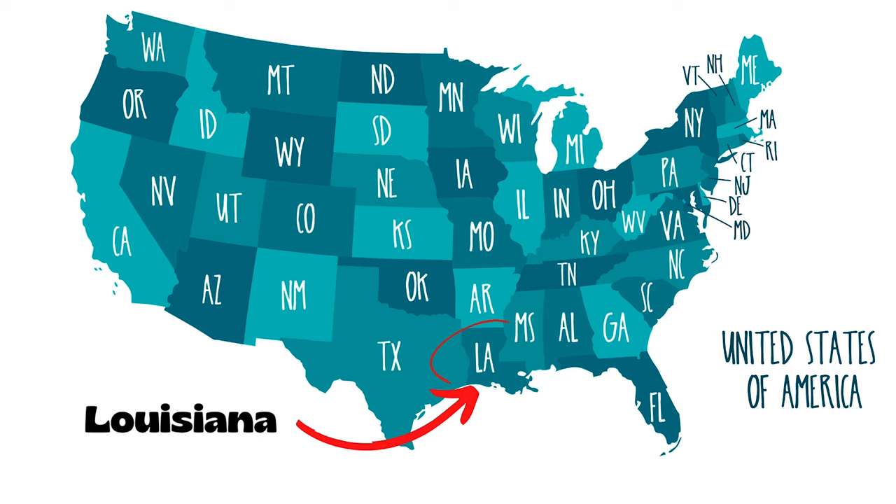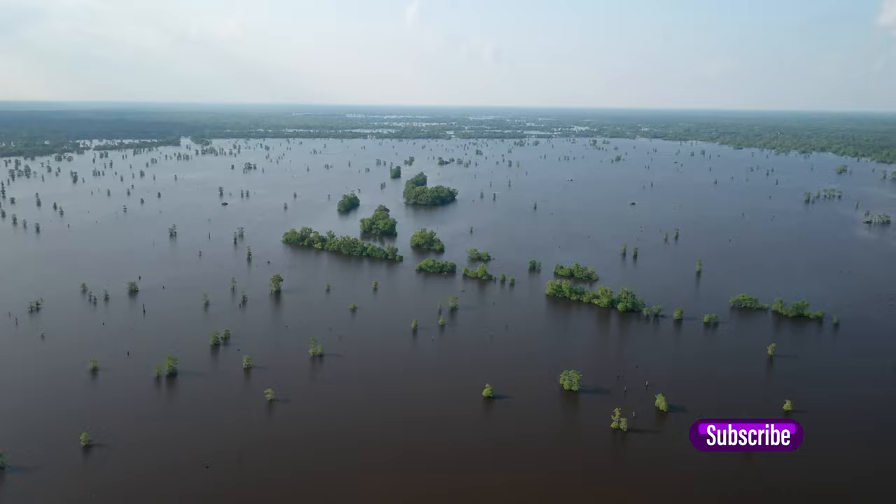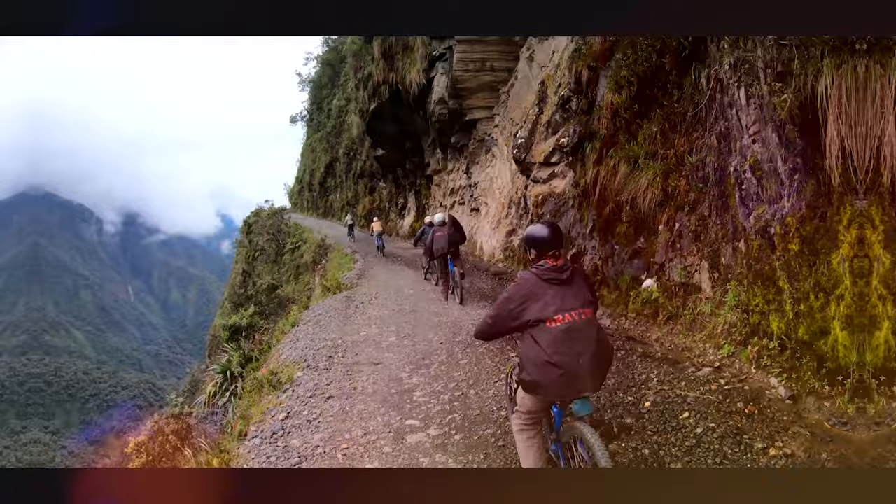What's up y'all! We are in Louisiana in the southern United States and we are so excited to be here. Alicia and I have flown all the way from Australia to go on a four-day Louisiana road trip, starting off in Lake Charles, checking out Lafayette, and of course going to the swamps.